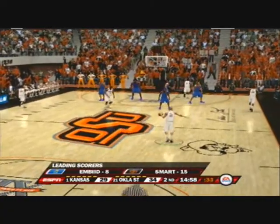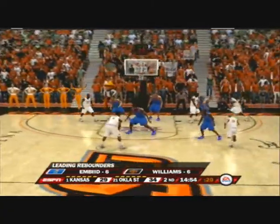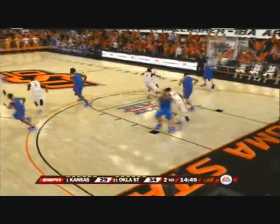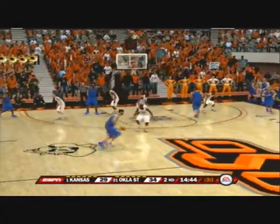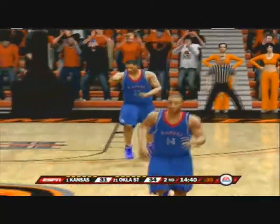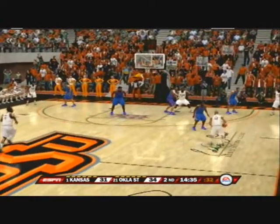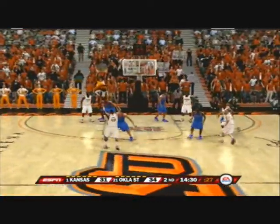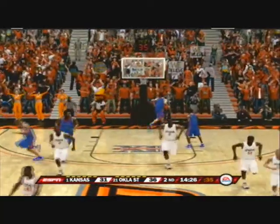Looks like a full court man-to-man press, Mr. Vitale. Working it around the perimeter. Goes up for two — off the mark. He pulls up with a jumper — they got it. Trying to pack it inside, he attempts the jump shot — excellent jump shot right there.